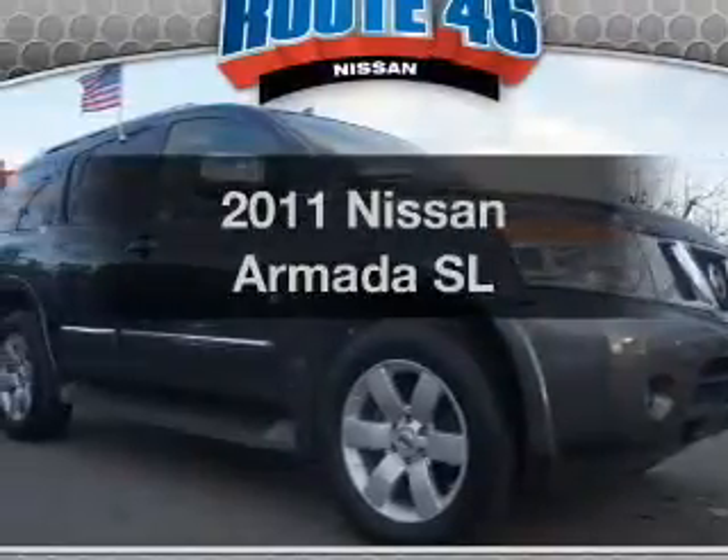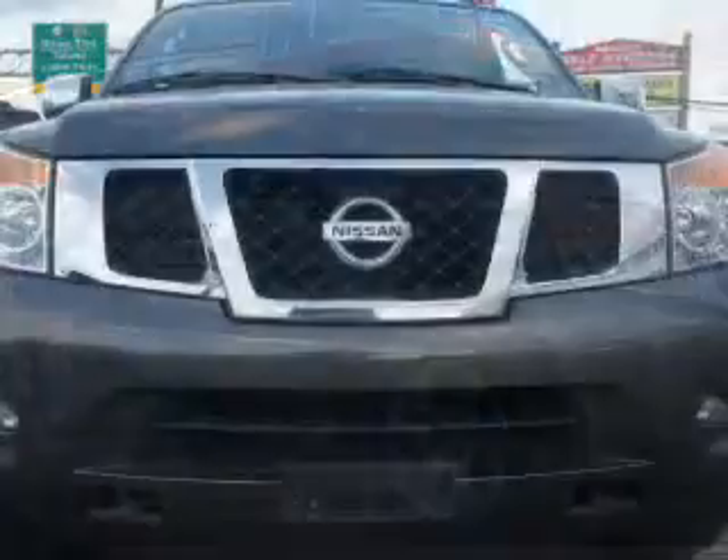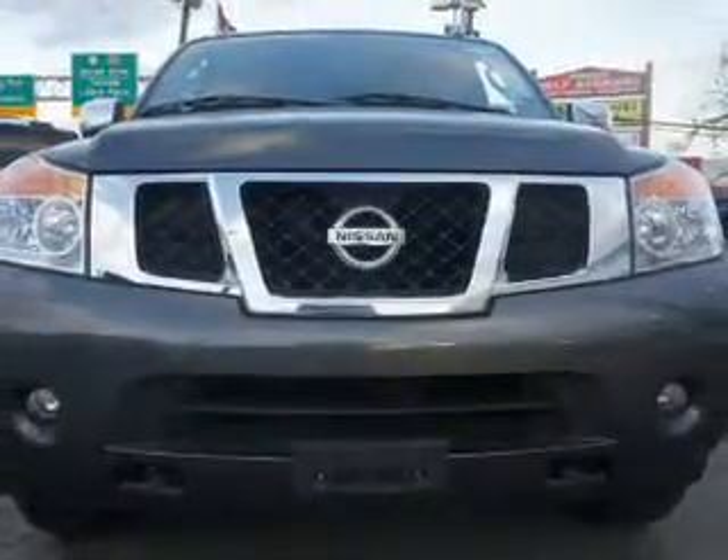Check out this 2011 Nissan Armada. If you're looking for an automobile with great attributes, look no further. The powertrain includes four-wheel drive with a powerful eight-cylinder engine connected to a smooth-shifting five-speed automatic transmission.